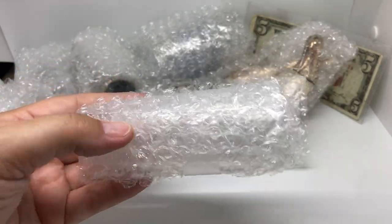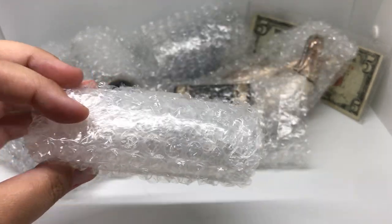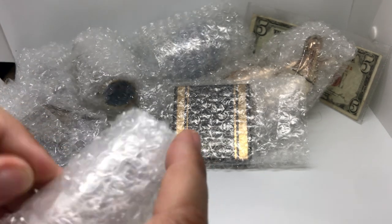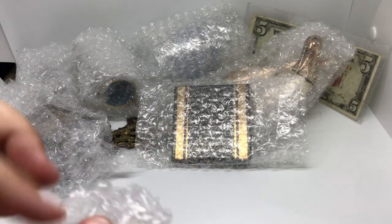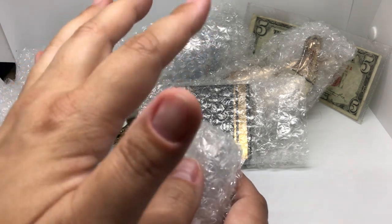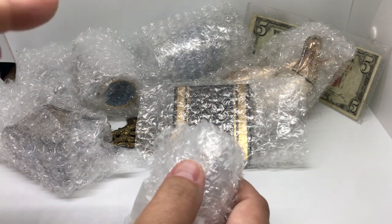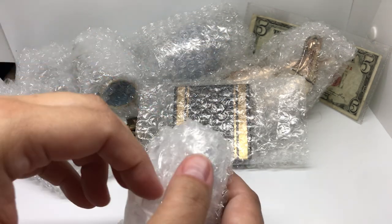This is the lightest weight one, and if it wasn't wrapped I wouldn't have thought there was anything in it because you can barely see anything inside. All of these items came from a Whatnot sale — it was like a junk drawer lot basically. They were all sitting in a drawer, and as you win, you get to pick something from the drawer.